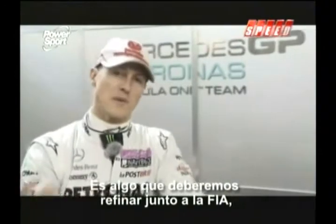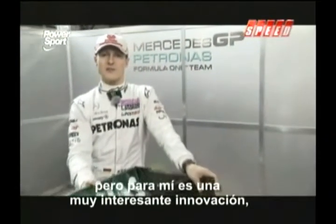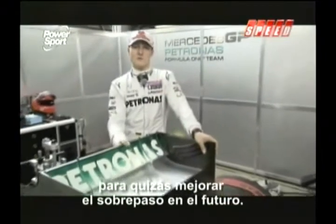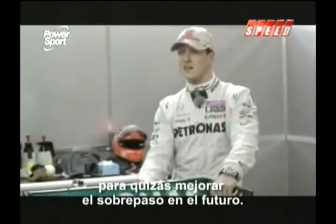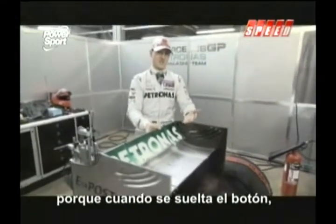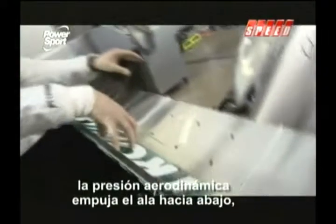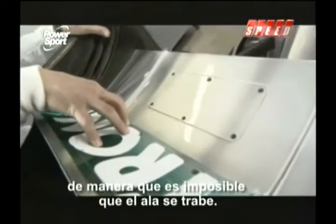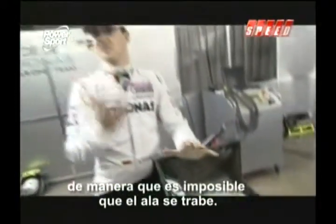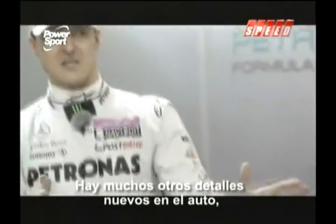That is something that needs to be fine-tuned together with the FIA, but for me it's a very interesting innovation to improve overtaking in future. You can see it can move like this, and it's pretty safe because as soon as you let the button go, the aerodynamic pressure will always push the rear wing back down. You will never end up with a stuck rear wing — that's impossible unless you choose so.